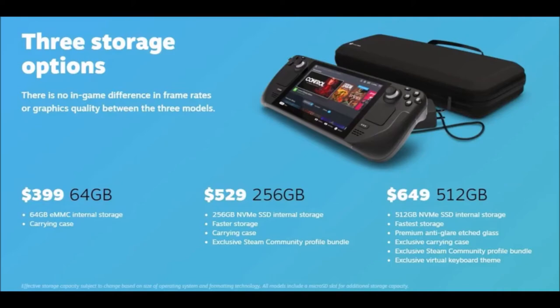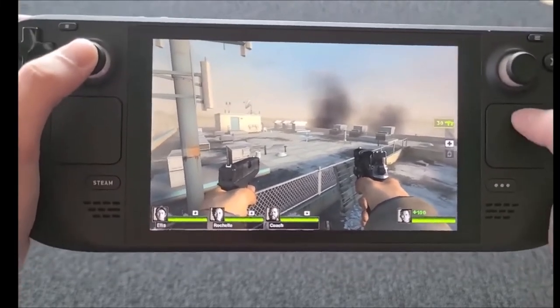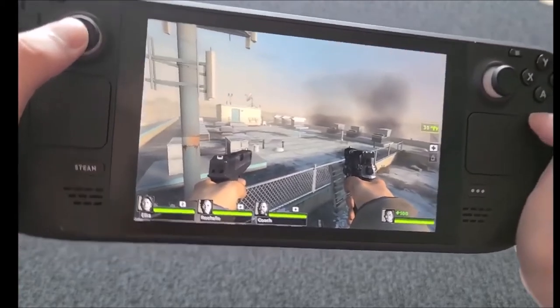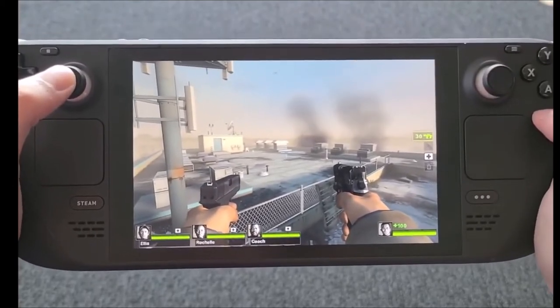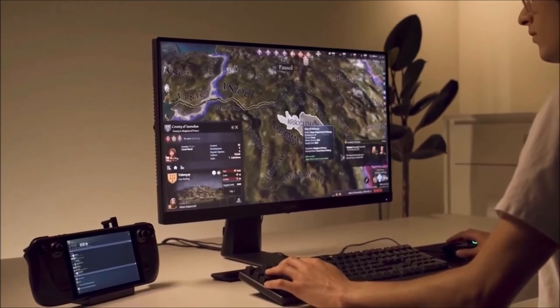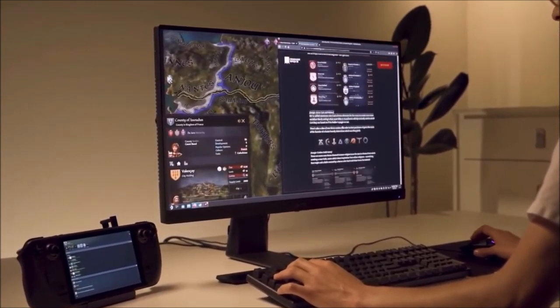Last but not least, the $649 option — probably the best option, the one I would go for — includes faster storage, premium anti-glare etched glass, an exclusive carrying case, exclusive Steam community profile bundle, and an exclusive virtual keyboard theme. Reservations started Friday, July 16th. Also, the display is a 7-inch LCD touchscreen with a resolution of 1280 by 800 at 60 hertz refresh rate.